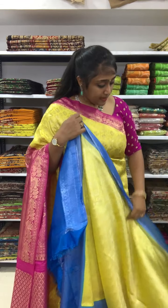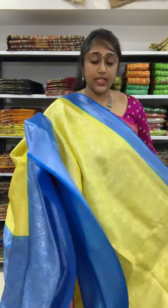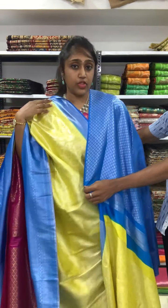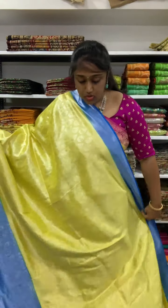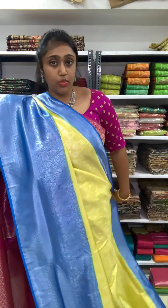The next saree is again lemon yellow with the blue color combination — dark sky blue. Many people have asked for lemon yellow, so I've put in a good stock. The blouse is in the border color as well. It has a big border on one side and a small border on the other side. Nice yellow and blue color combination, priced at 2350. All are very lightweight, soft, and very easy to carry.